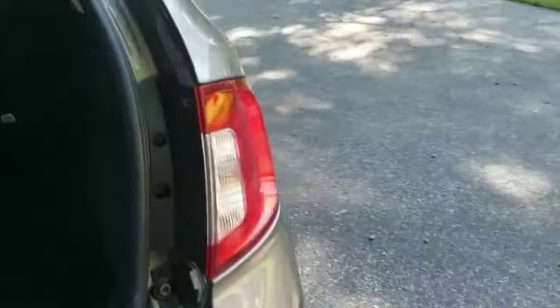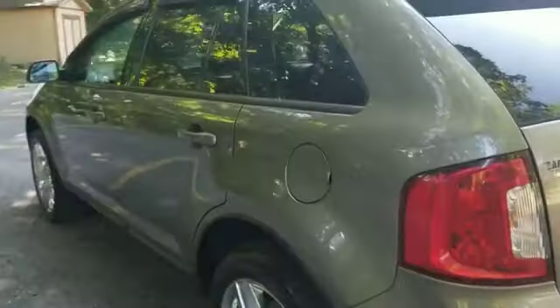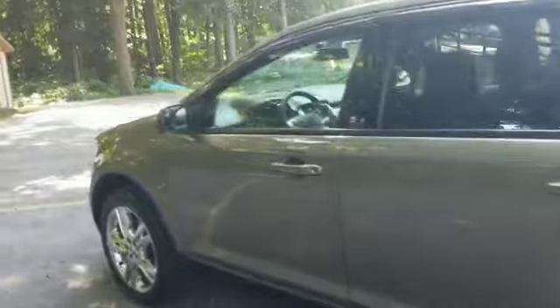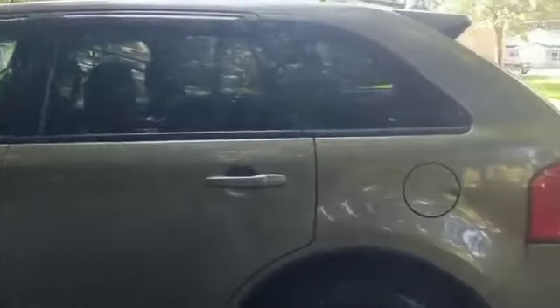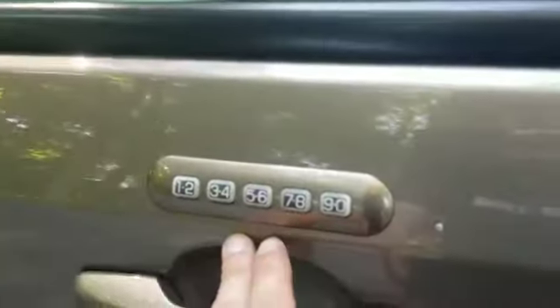The bottom lip of the tailgate is like brand new. These things do great in the winter, run a ton of miles — they're kind of indestructible in my opinion. This one is absolutely in mint condition and it's got keyless entry.